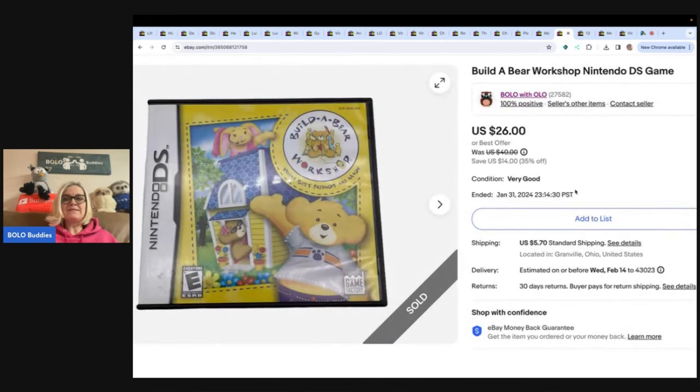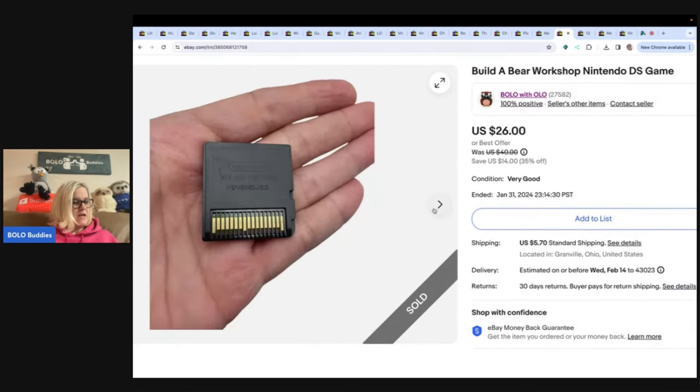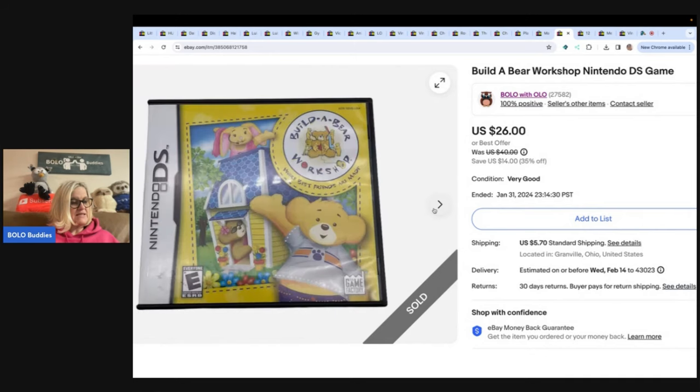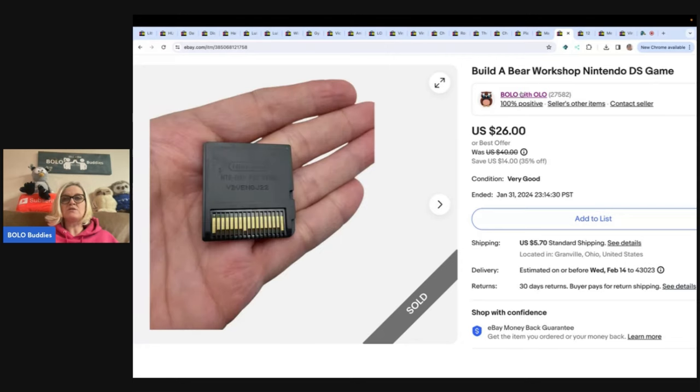Build-A-Bear Workshop Nintendo DS game. This is how I do my photos for games. I got this for 50 cents at a garage sale and sold it for $26, with the buyer paying shipping.